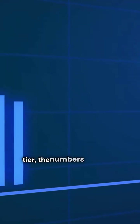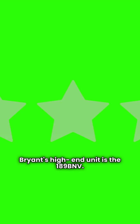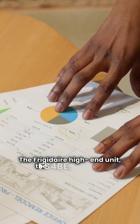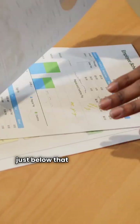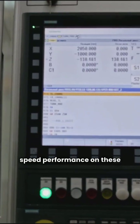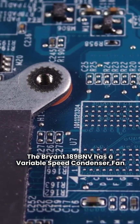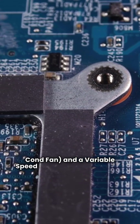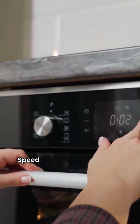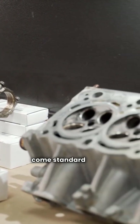When you look at the top tier, the numbers speak for themselves. Bryant's high-end unit is the 189BNV — it earns a top-of-the-line HSPH rating of 11. The Frigidaire high-end unit, the FS4BE, comes in just below that with an HSPH of 10. Both brands offer full variable speed performance on these models: a variable speed condenser fan (VS-CONFAN) and a variable speed compressor (VS-COMP). Both of these high-end models also come standard with a compressor blanket.